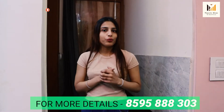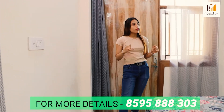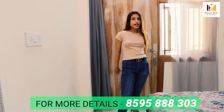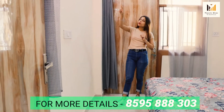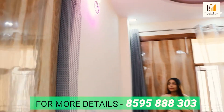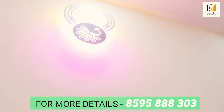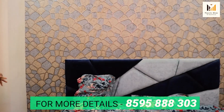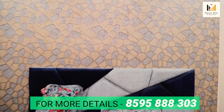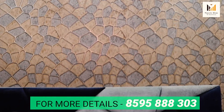Now let's look at the last room. So guys, this is your second bedroom, which is very amazing. It's a beautiful bedroom. You have white walls with a nice lamp light, which is amazing. It's a beautiful look. And on the other side, you have a beautiful wallpaper. This wallpaper is a nice look.